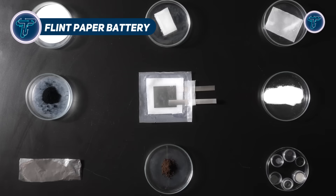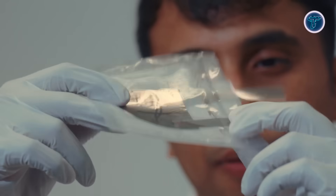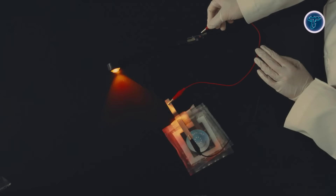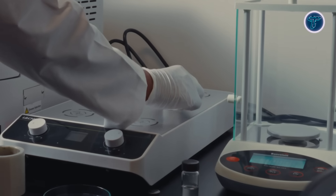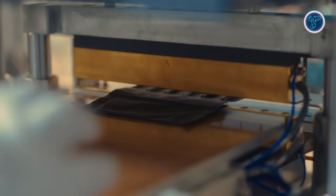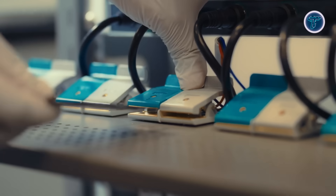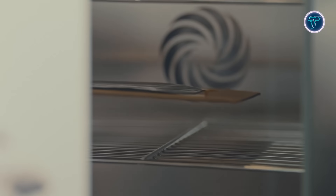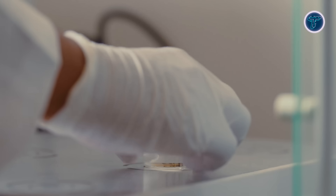The Flint paper battery is a groundbreaking innovation in sustainable energy storage. Using cellulose paper as its structural backbone, combined with a hydrogel electrolyte and separator, it offers a biodegradable and rechargeable alternative to traditional lithium-ion batteries. Unlike conventional batteries, which can spark, overheat, or explode when damaged, Flint's paper battery remains safe even when cut in half — it can power a fan without sparks or heat. Operating at 1.5 volts with a capacity of 600mAh, the battery uses eco-friendly materials like cellulose, zinc, and manganese with a water-based electrolyte.